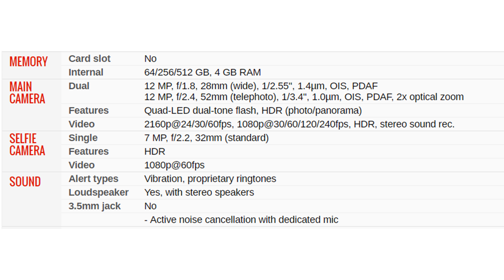Selfie camera: single 7MP, f/2.2, 32mm standard. Features: HDR, video 1080p at 60 fps. Sound: alert types — vibration, proprietary ringtones. Loudspeaker: yes, with stereo speakers. 3.5mm headphone jack: no.